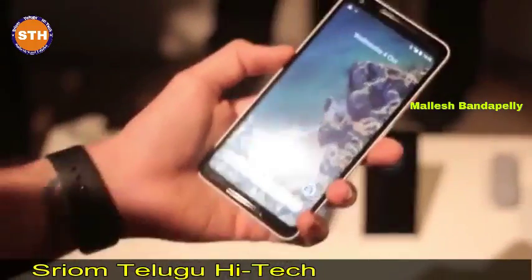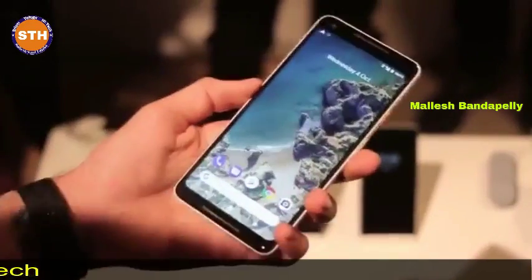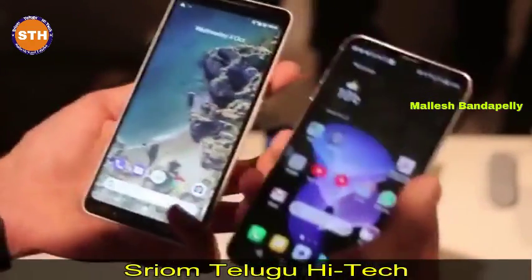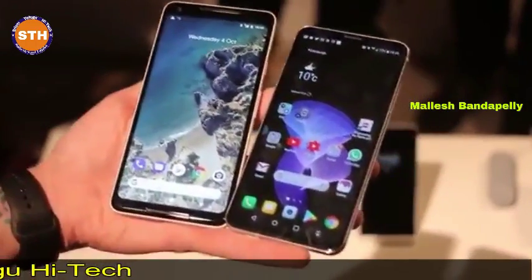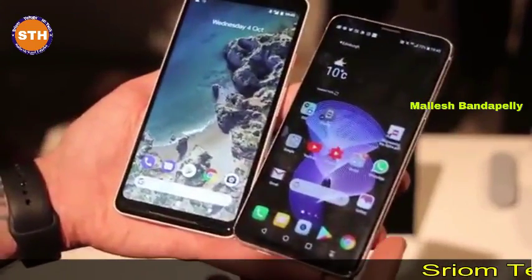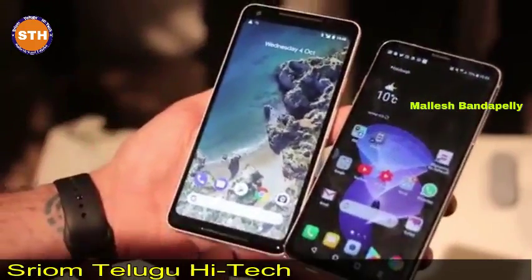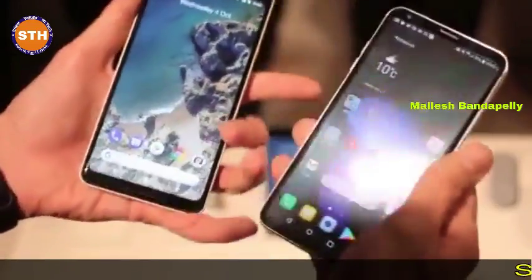What's cool about the Pixel 2 XL is unlimited cloud backups — it'll back up your 4K video and 12-megapixel images in full resolution, for all time. Pre-ordering the Pixel 2 XL also gets you a Google Home Mini, which is exciting. Battery capacity is around 3,500mAh — a good few hundred milliamps more than the LG V30.